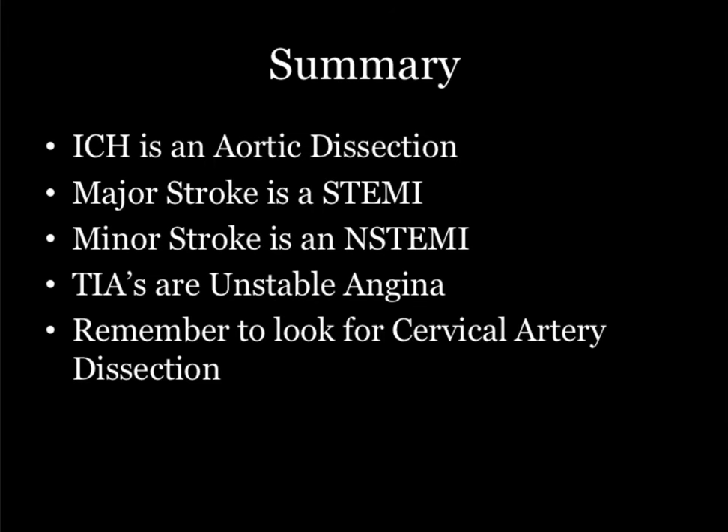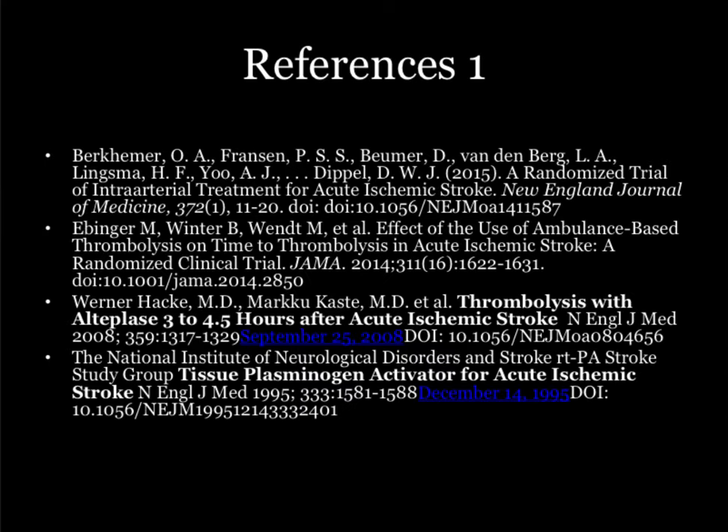Remember: intracranial hemorrhage — treat it like a dissection. Major stroke is a STEMI. Minor strokes are an NSTEMI. TIAs are unstable angina. Thanks, guys.